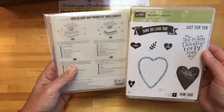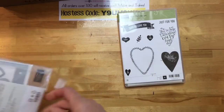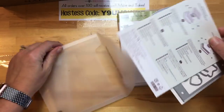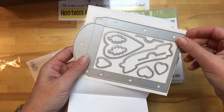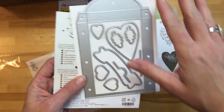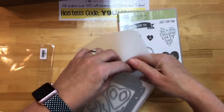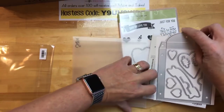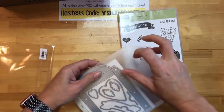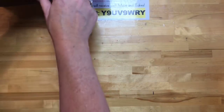Here's a Valentine stamp set — there's another one too that has a bunch of hearts, really cute. You guys know how much I love to do Valentine treats and Valentine treat classes. These are the framelits that go with it — it's a box you can make, but I'm seeing all kinds of stuff with this. We're not even to Thanksgiving, so let's not go there yet. For paper crafting I always work way ahead.